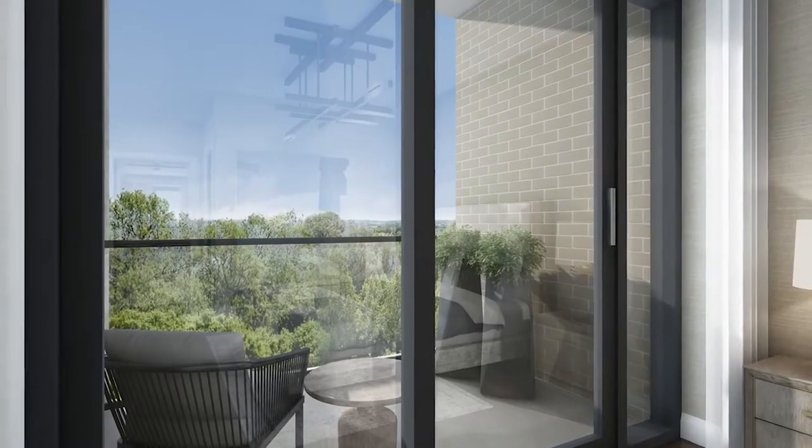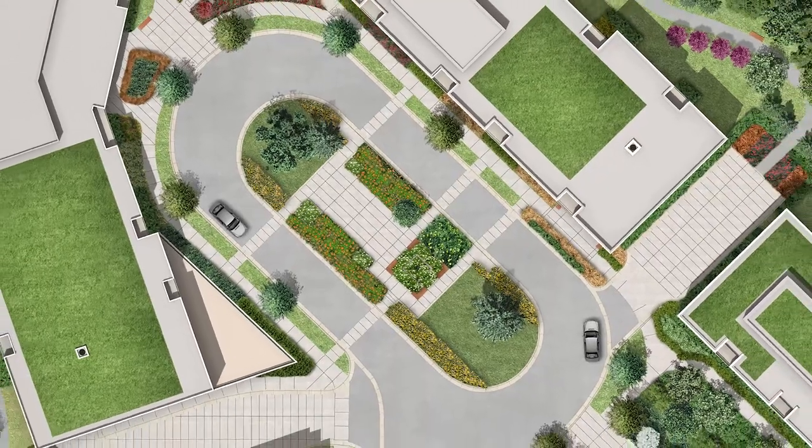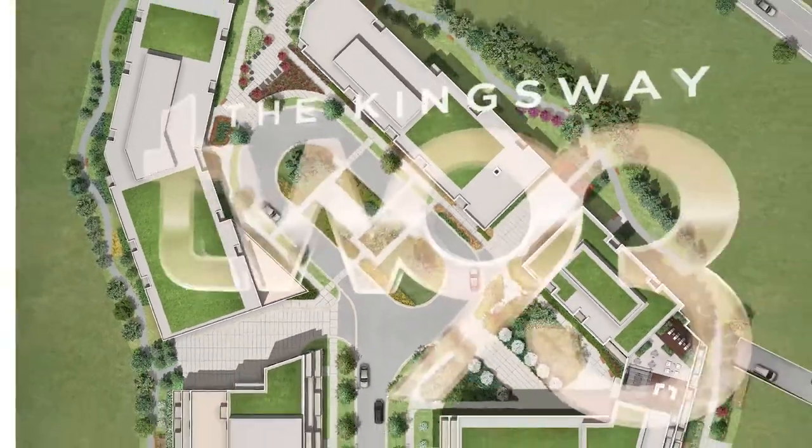During the VIP, all two-bedroom units include one parking spot, storage locker included, free builder assignment included, and developer caps included.